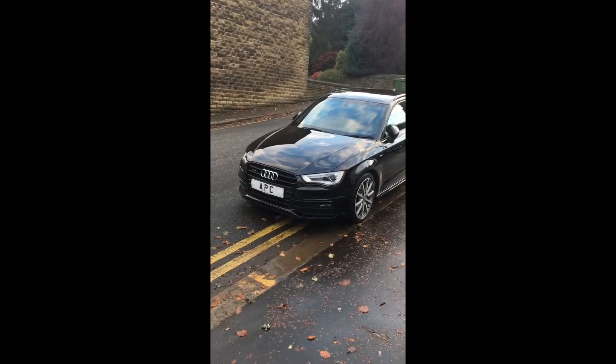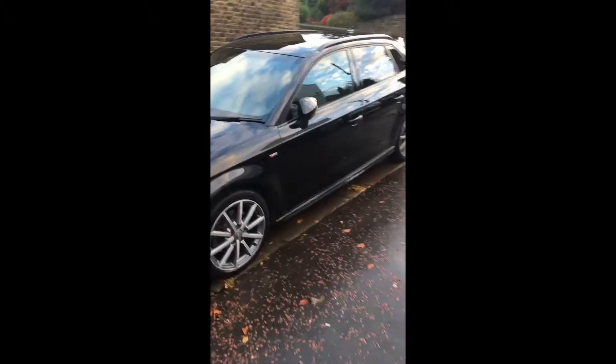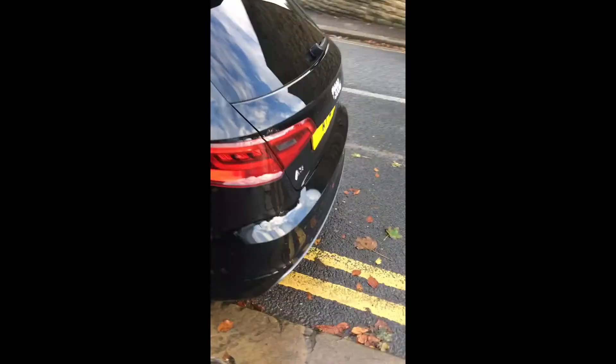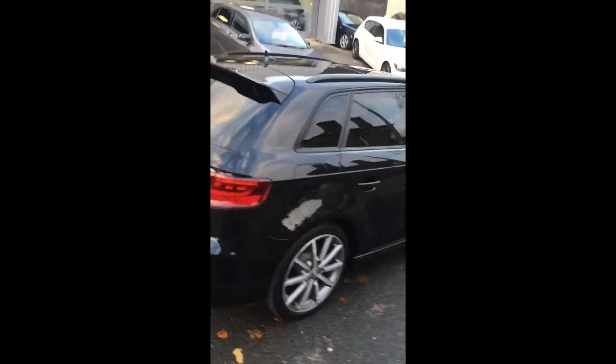Just look at the spec: we've got the black design pack with the black grille, the S3 wheels, power-fold mirrors, black paint, full black leather, roof rails, glass panoramic sunroof — that's a really rare option — along with parking sensors and the grey diffuser. Stunning, stunning car.